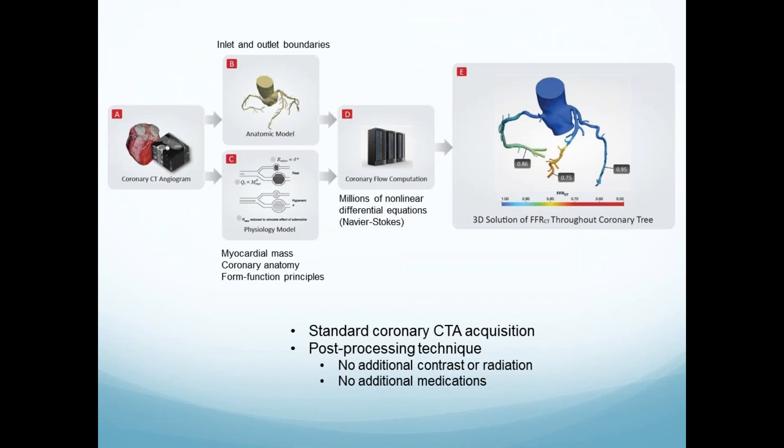If you provide the anatomy from a coronary CT, it gives you the anatomic model. From that model, you have measurements at the inlet and outlet. The measurements needed are the mass of the muscle — which is there in the CT — and the coronary anatomy, plus form-function principles. That anatomy gets applied to a supercomputer with millions of nonlinear differential equations across each artery, done for each patient. This creates a 3D model — you get a standard CT acquisition, no more radiation or contrast.